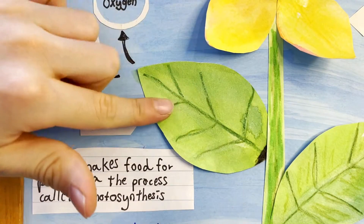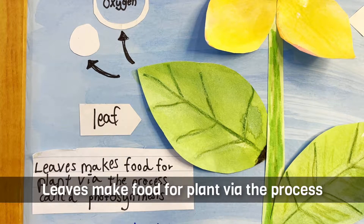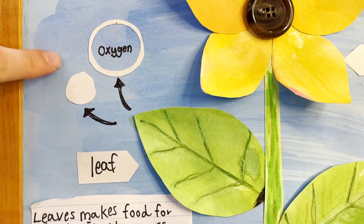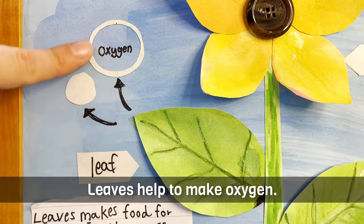This is a leaf. Leaves make food for plants via the process called photosynthesis. This is oxygen. This leaf helps make oxygen.